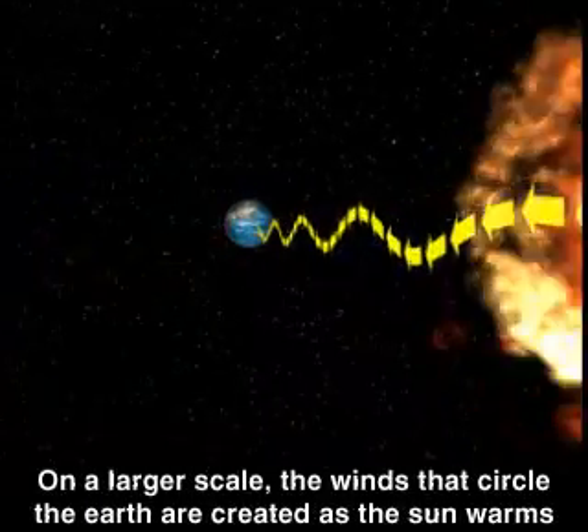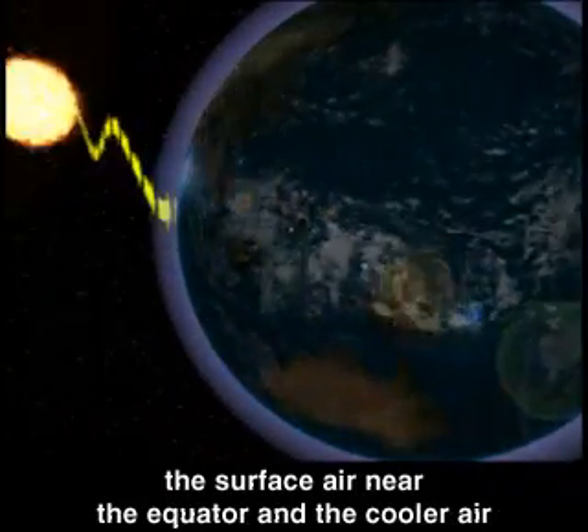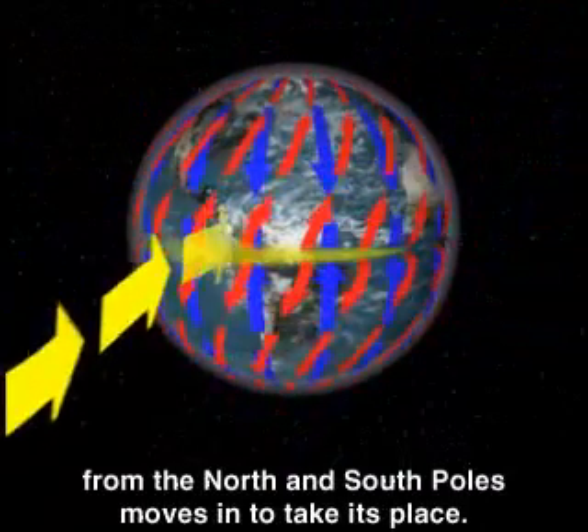On a larger scale, the winds that circle the Earth are created as the sun warms the surface air near the equator, and the cooler air from the north and south poles moves in to take its place.